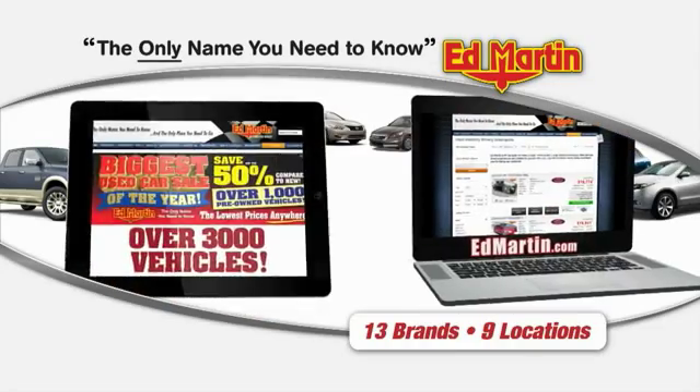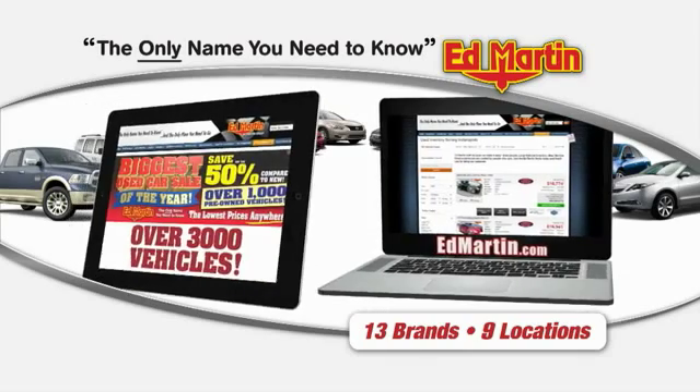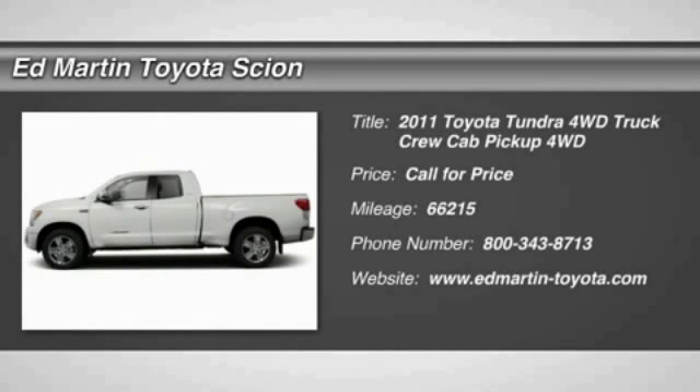Thank you for clicking our video. You can also shop over 3,000 more cars and trucks online at EdMartin.com. 2011 Tundra.